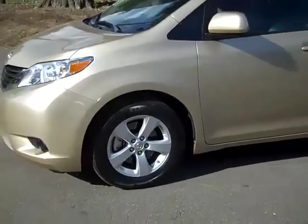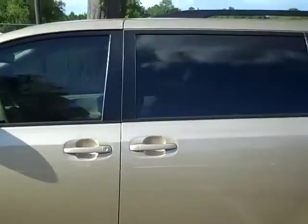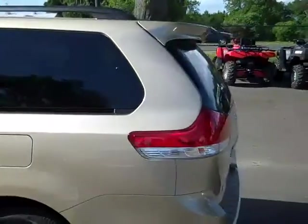I'm just going to show you a few things. We have alloy wheels, tinted windows, power sliding doors on both sides, and there's a little spoiler.